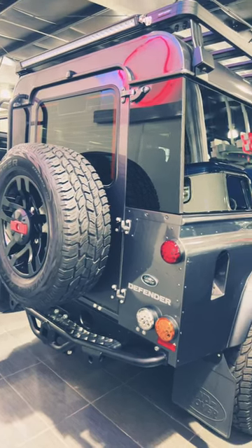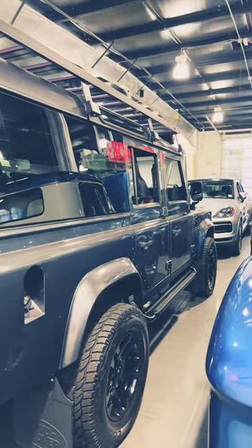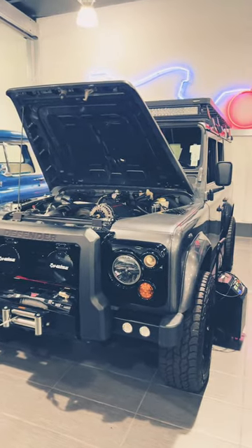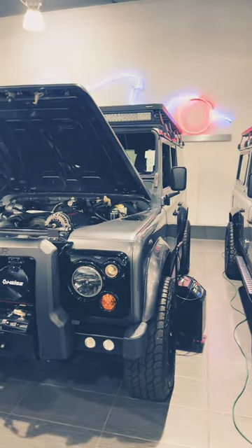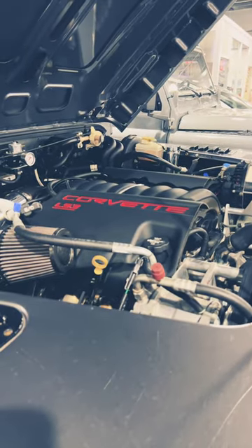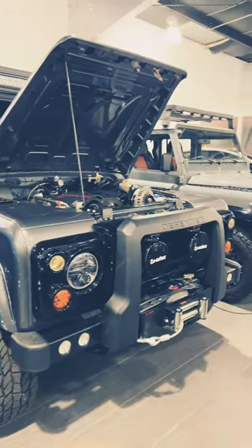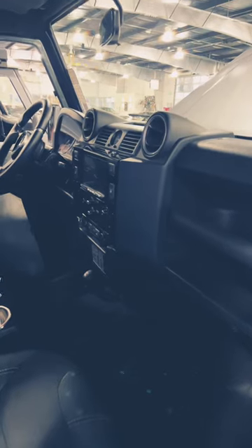If I have over $200,000 today and I want something cool for off-roading, this is what I would get. This is the 1993 Land Rover Defender 110. One amazing thing is that this is powered by an LS3 V8 engine that produces 465 horsepower, and this has a 6-speed transmission.